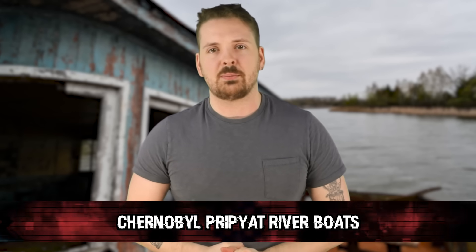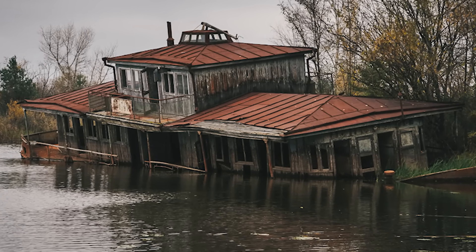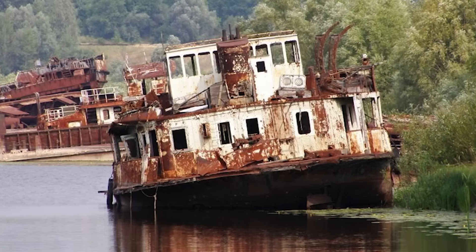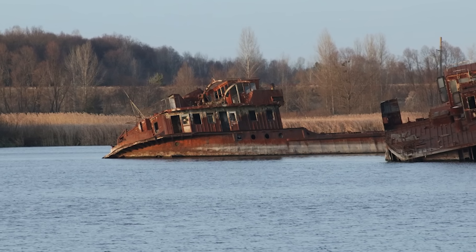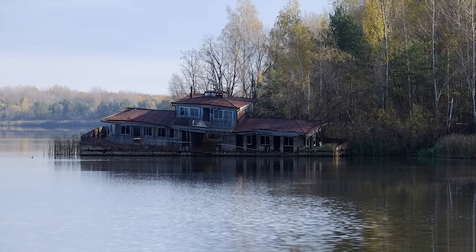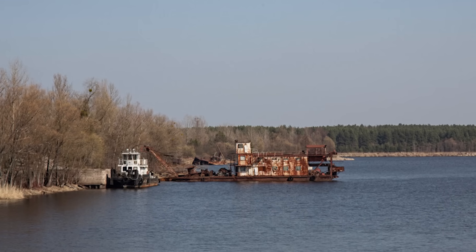Next on the list are the Chernobyl Pripyat river boats — eerie as hell. These boats were once the lifeblood of Pripyat, but when the reactor exploded in 1986, everything changed. The whole area got evacuated, leaving these boats stranded and forgotten. Rusted metal, broken windows, and a thick layer of dust — these boats haven't moved in decades, just sitting there like ghost ships on a stagnant river. Nature's creeping in: moss, weeds, and who knows what else. The radiation factor amps up the creepiness — these boats were exposed to the fallout, soaking it up like a sponge. No creaking against the dock, no hum of engines, just eerie stillness. Pripyat was a lively place once. Families lived there. Kids played by the river. Now it's just a desolate wasteland.